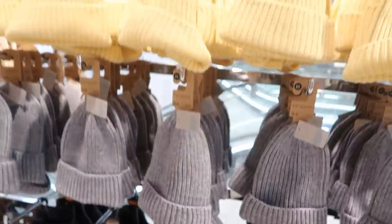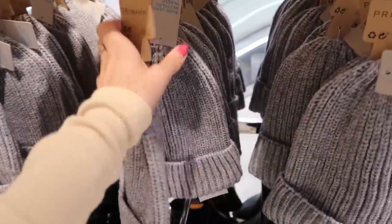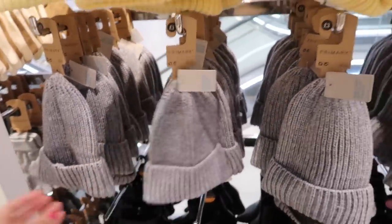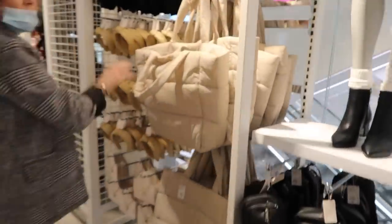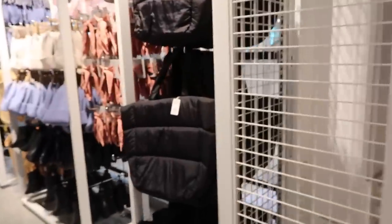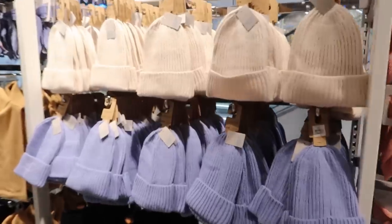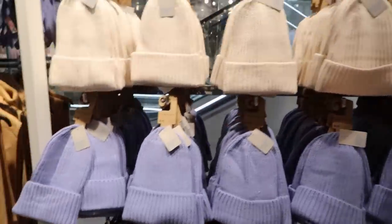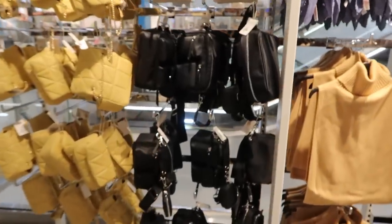They've got some cute little beanies - how much are these? Three pounds each, not bad. Then they've got some nice bags. I love this bag - how much is it? Twelve pounds, yeah I'd have it! It's also in black. More beanies - I love the cream one, as you guys know I love cream in autumn/winter. There's the blue one too. They also had that bag in blue and black there for twelve pounds.